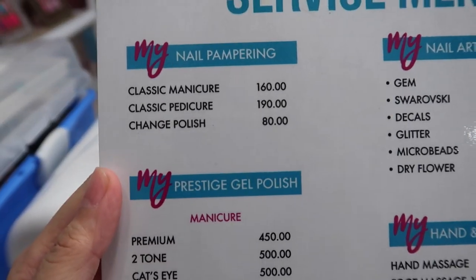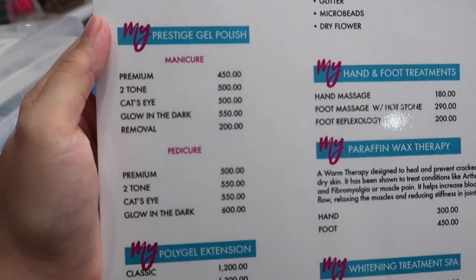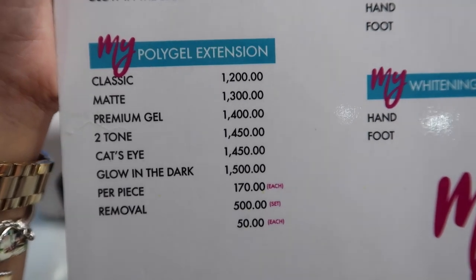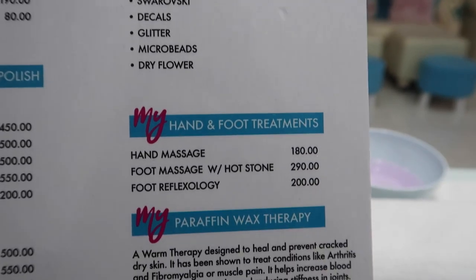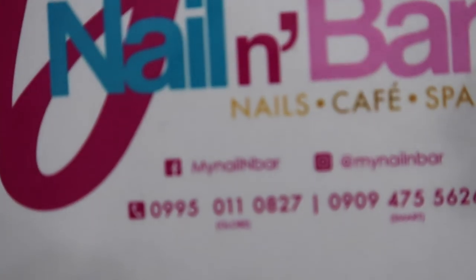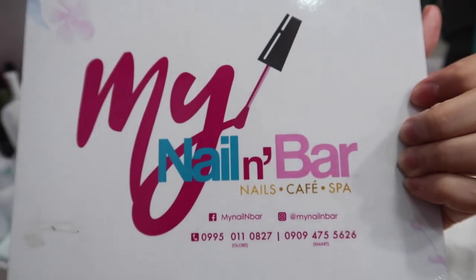They have classic mani-pedi, change polish, gel polish, and poly gel extension — the classic is what I'm trying today. We also have nail art designs, hand and foot treatments, paraffin wax therapy, and whitening treatments. You can find My Nail & Bar on Facebook and Instagram and contact them there.